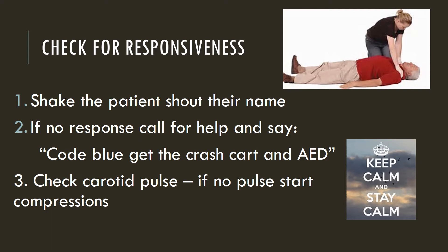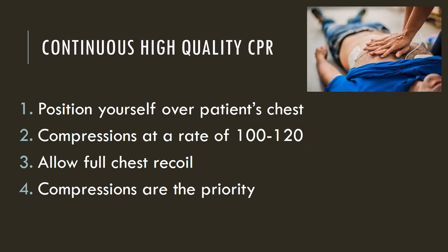Then you need to check a carotid pulse. If there's no pulse, you need to start compressions. After you've checked the carotid pulse and there's no pulse, you're going to start compressions.